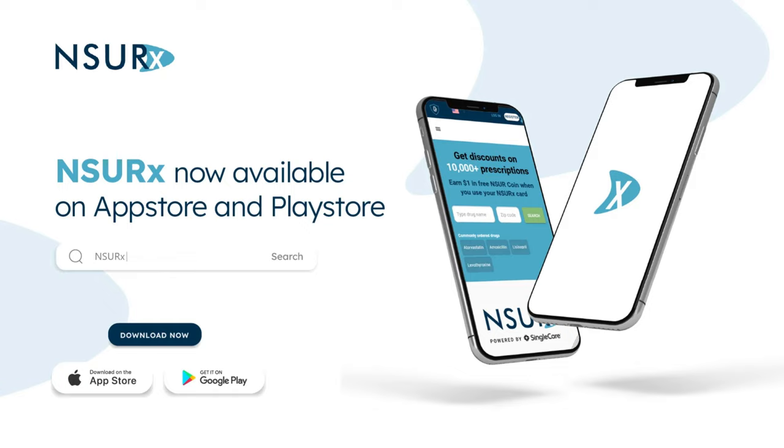If you're prescribed erythromycin, you can save money on your medications with the NSURX Prescription Benefit Card. The NSURX Prescription Benefit Card can help you save up to 80% on your medication at more than 35,000 pharmacies across the United States. The more you shop with NSURX, the more NSUR coins you will receive as a reward.